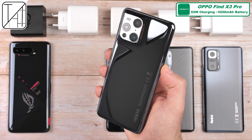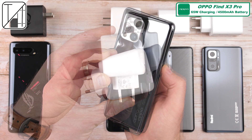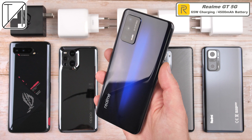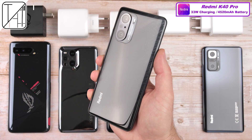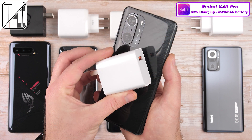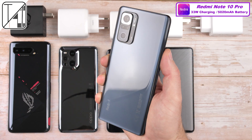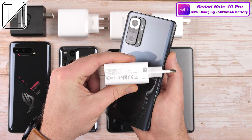Oppo have stuck to their wonderful 65-watt SuperVOOC 2.0 charging, and we get an increased 4,500 mAh cell. The Realme GT has the same size block as well as the same size battery as the Oppo Find X3 Pro, and the Redmi K40 Pro has the same wattage as its predecessor at 33 watts, also in the box with a 4,520 mAh cell, and the Redmi Note 10 Pro with a 5,020 mAh cell and 33-watt charging matching the K40 Pro.